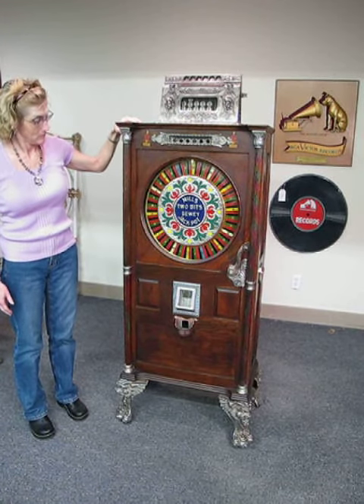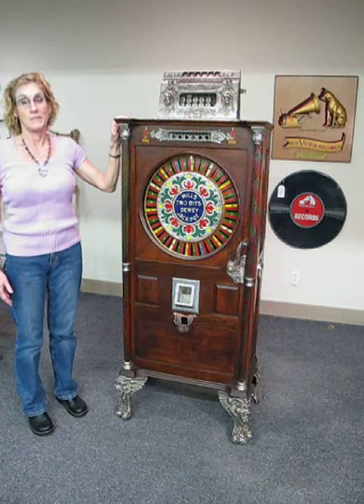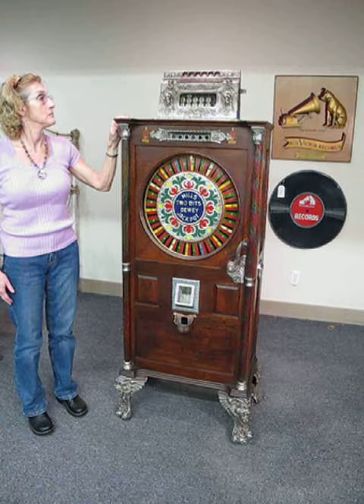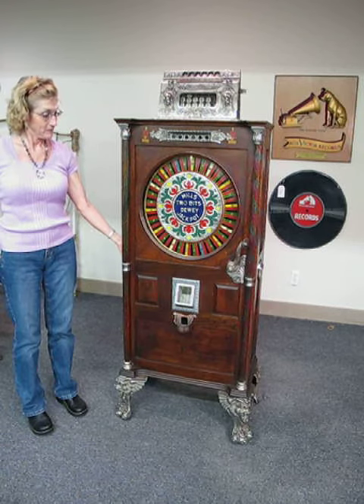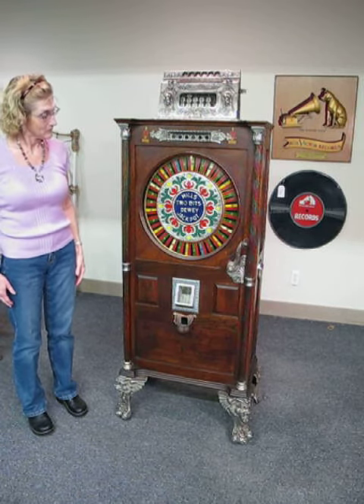It has beautiful Victorian lady heads on the top, winged lions with claw feet, all nickel plated, a beautiful color wheel and handles, and really beautiful glass with colors that match the spinning wheel behind.